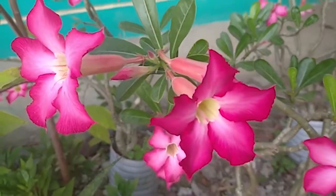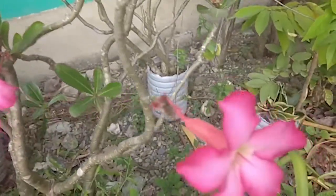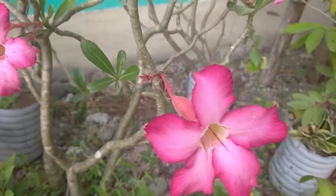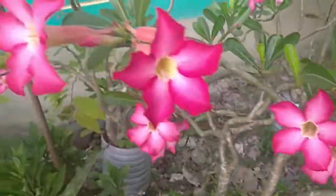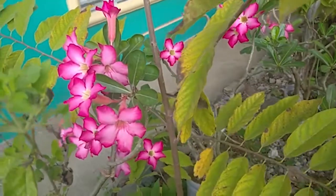Good day everyone, welcome to my channel Cute Vlog Collection. Today I will give you information about this beautiful flower — adenium, also called the desert rose. It is not rare but is wonder-filled with its vibrant colors.